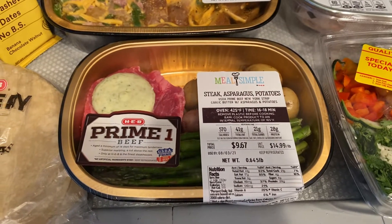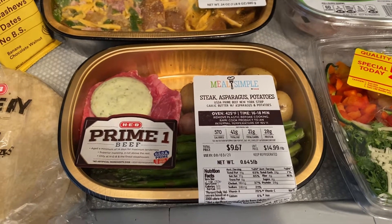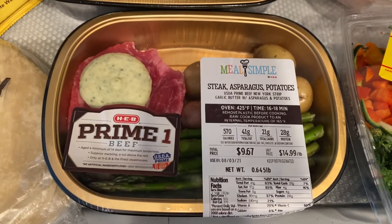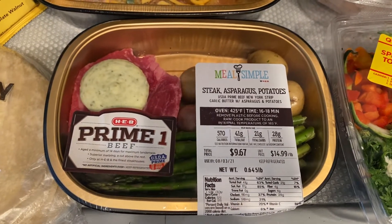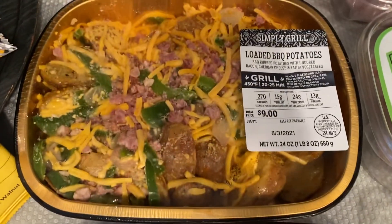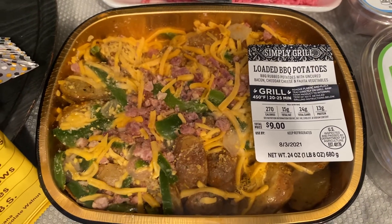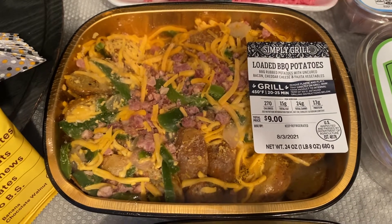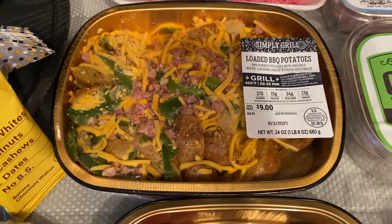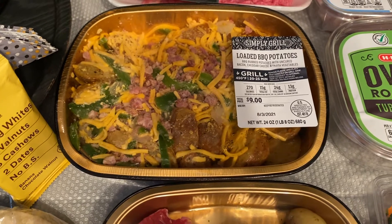Picked up two of these meal simple kits. I picked up the steak asparagus potato for $9.67 — this one is by far my favorite of the meals they have there. I also picked up a loaded barbecue potato for $9.00. It comes with a potato, barbecue rubbed with uncured bacon, cheddar cheese, and fajita vegetables. It says to make it on the grill, but I will make that in the air fryer.